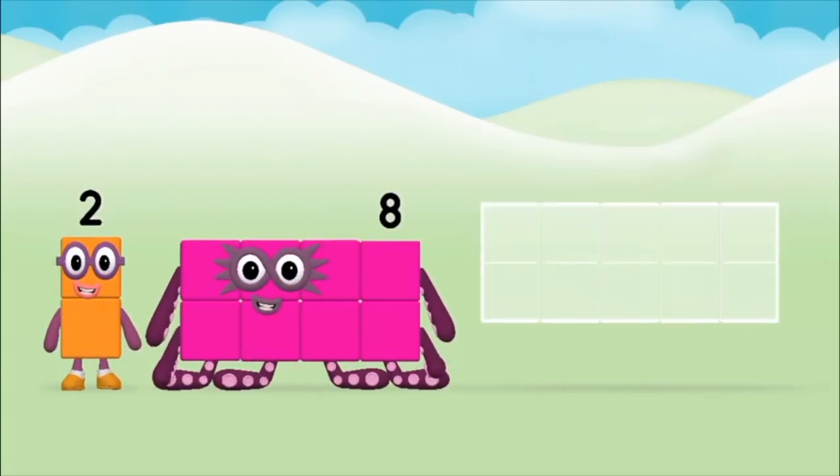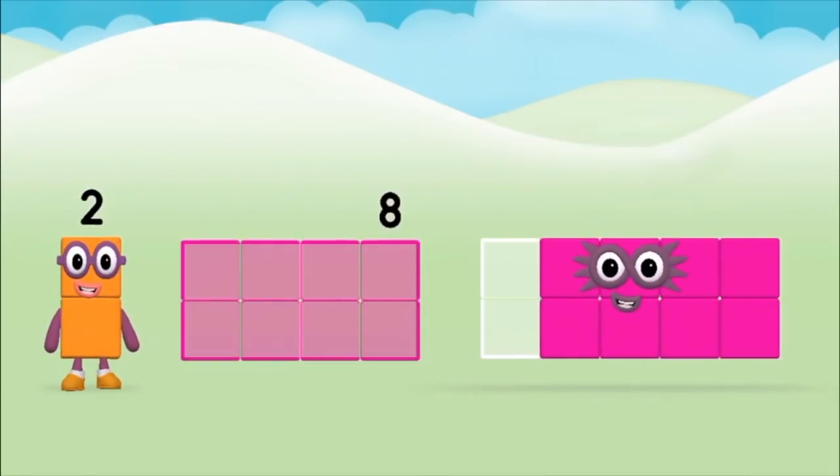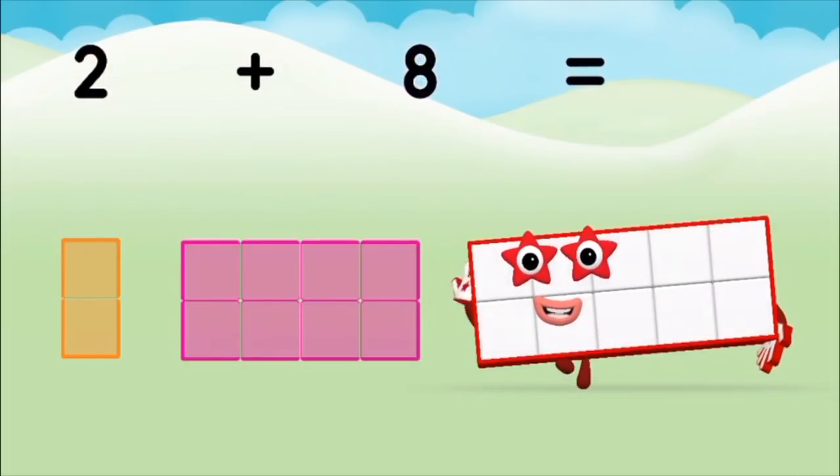Add the number blocks together! Eight, two — two plus eight equals ten! Eight, three, five, six, seven...